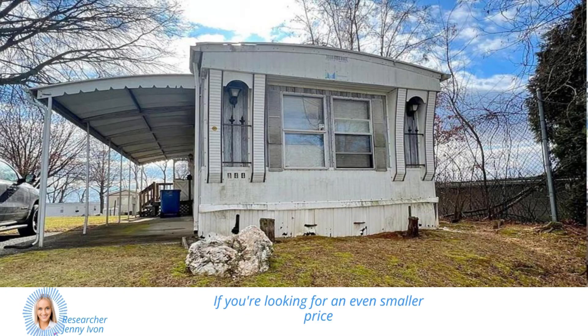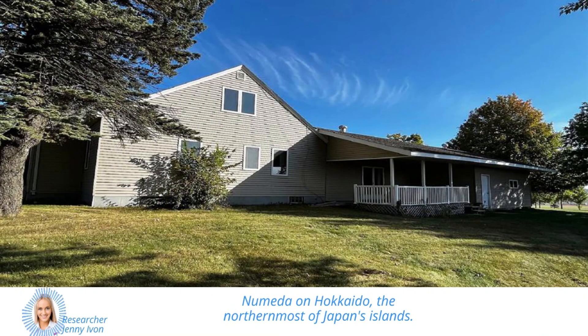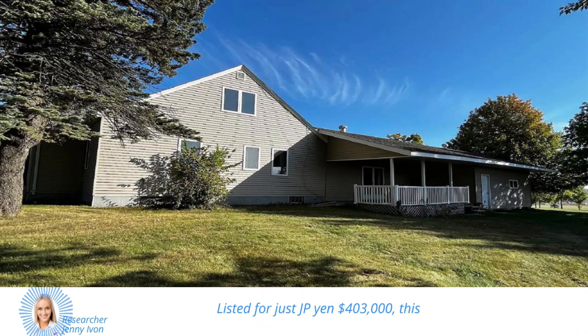If you're looking for an even smaller price tag, there's a residence in the town of Numeda on Hokkaido, the northernmost of Japan's islands, listed for just ¥400,000, or $3,000.